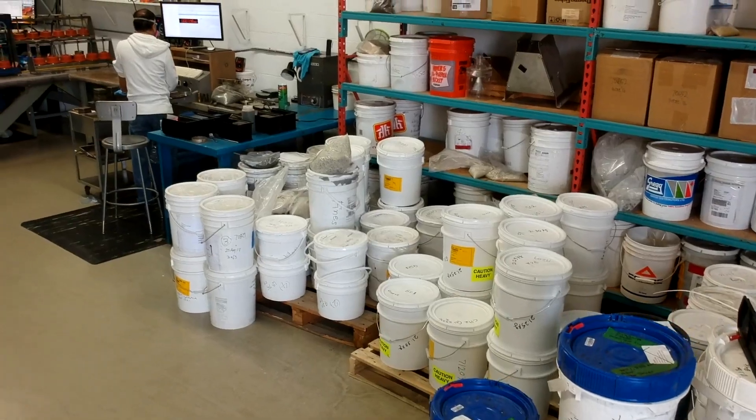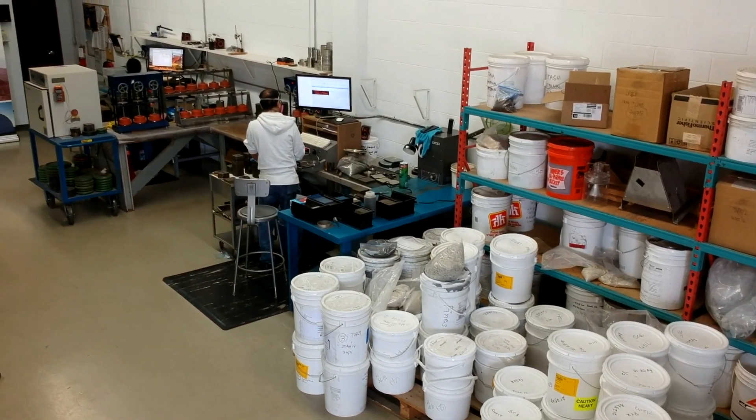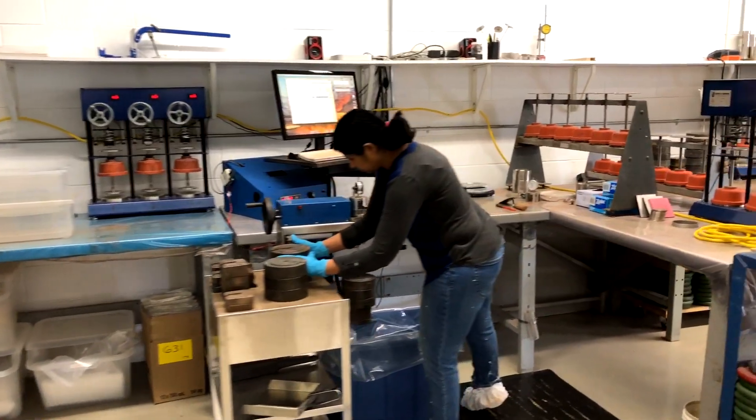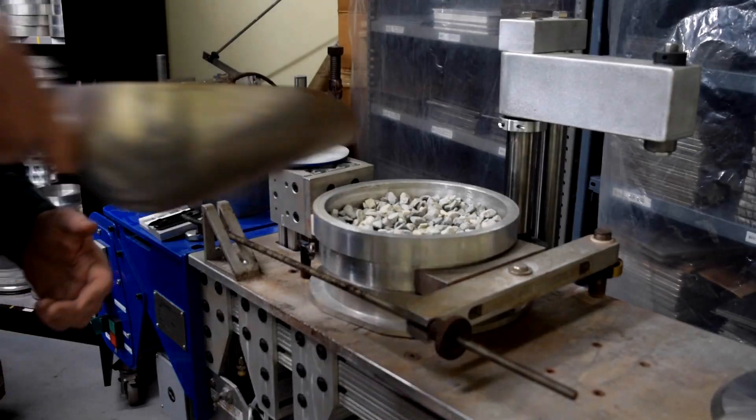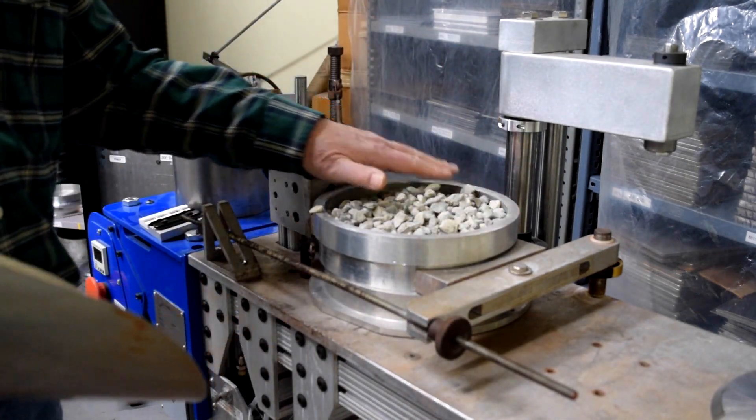Jeneke and Johansson will measure the individual flow properties for each ore for a range of conditions. These properties, along with site-specific constraints, will drive the functional and detailed designs to ensure consistent, reliable flow through the material handling elements.